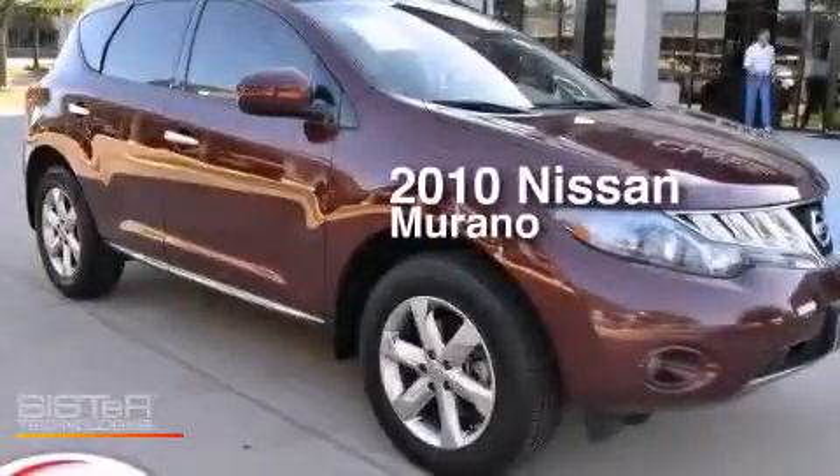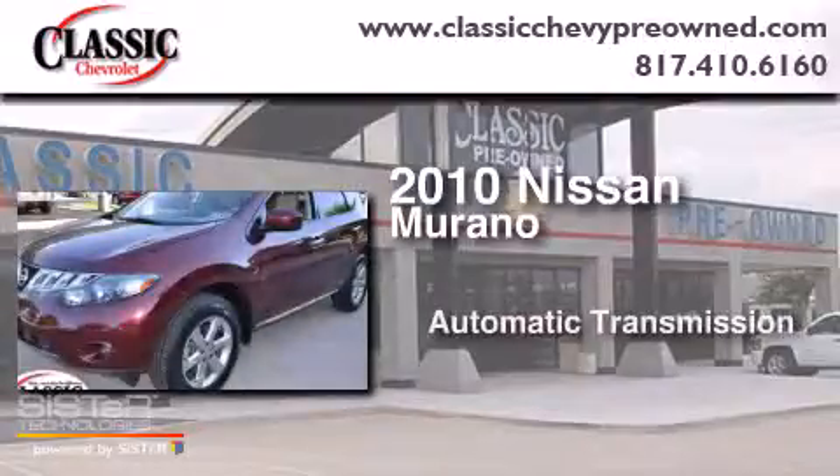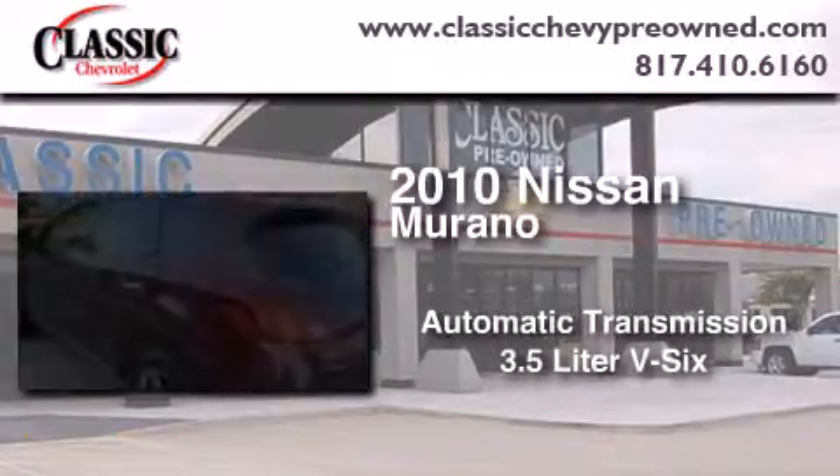This is a 2010 Nissan Murano. This crossover has an automatic transmission and a 3.5 liter V6.